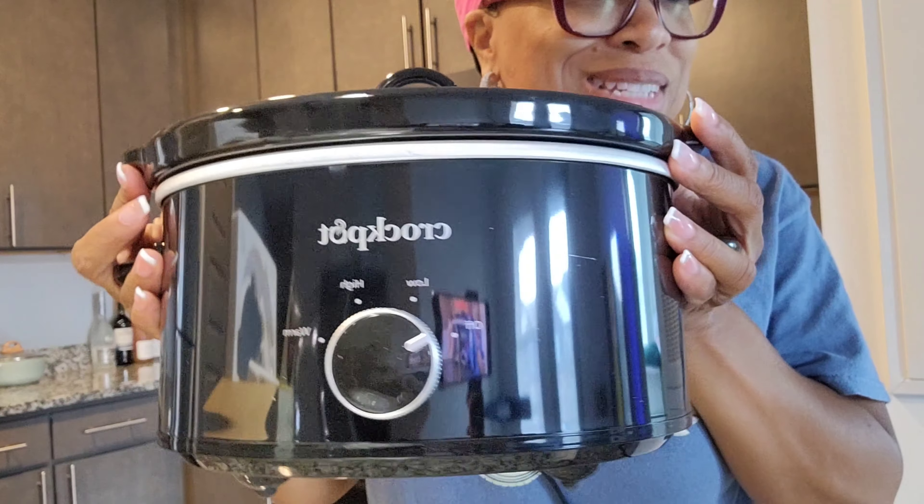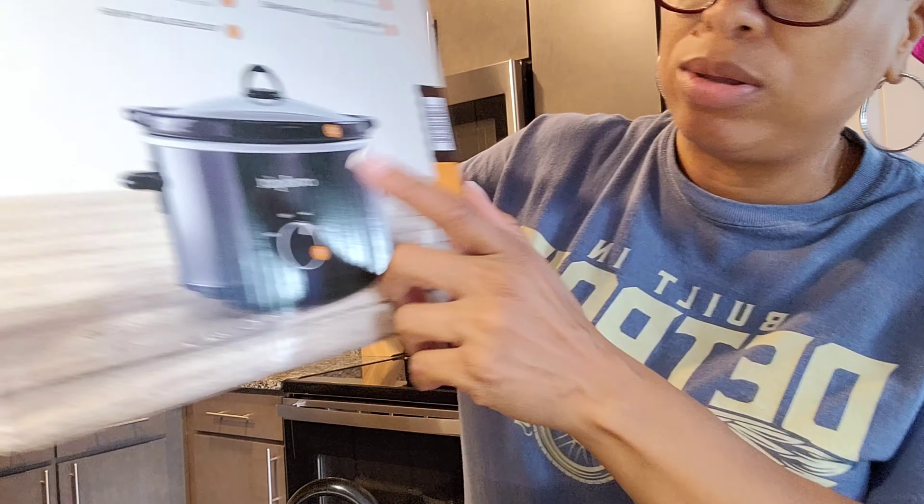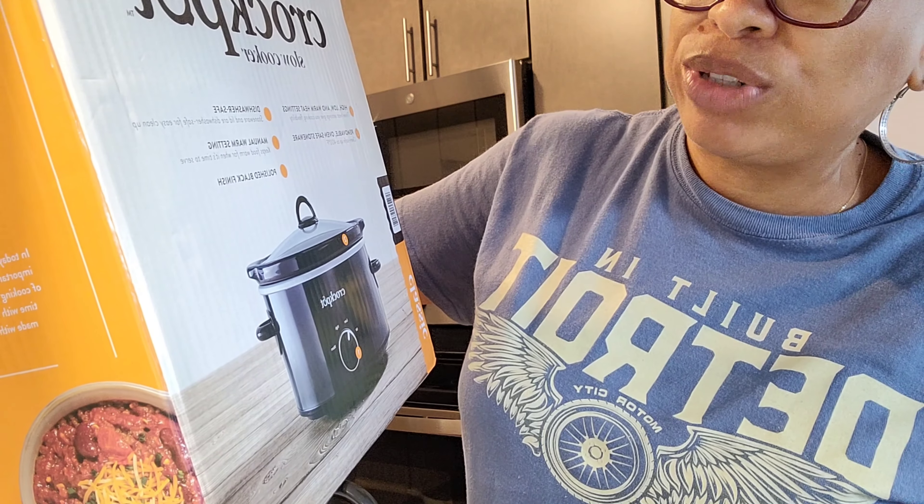So it's four quart, good for at least four people - and it's just two of us. Oval is the size. And it's a removable, oven-safe stoneware - meaning this black part, the black pot - and dishwasher safe. Manual warm setting, polished black finish. We're gonna be cooking up a storm, y'all - making crock pot meals and all that good stuff. I'm going to be making some beans tonight. Delish, can't wait!